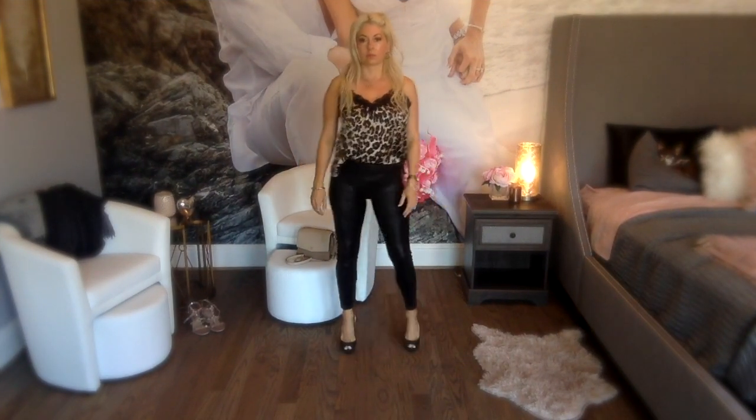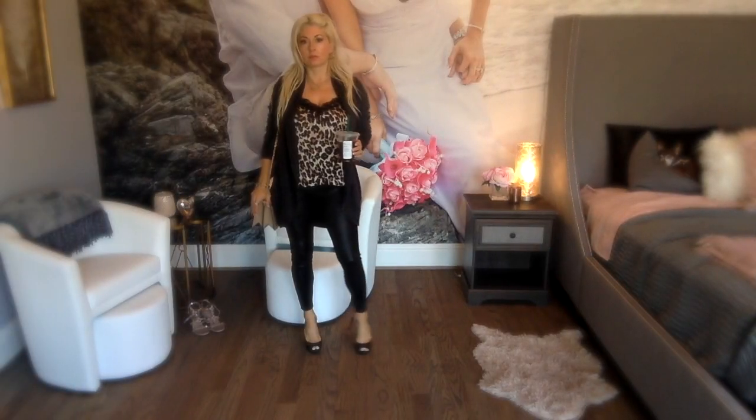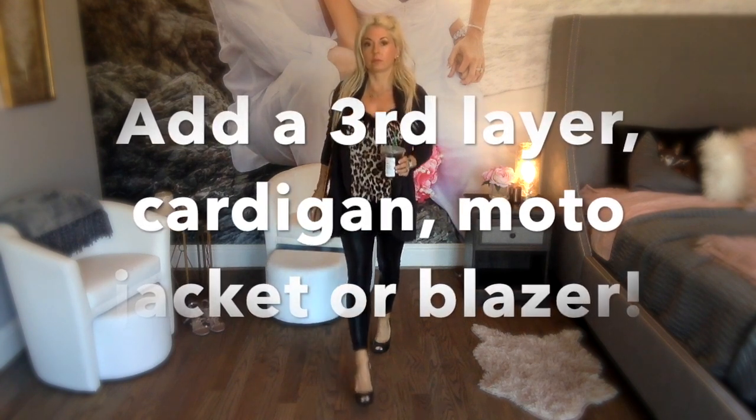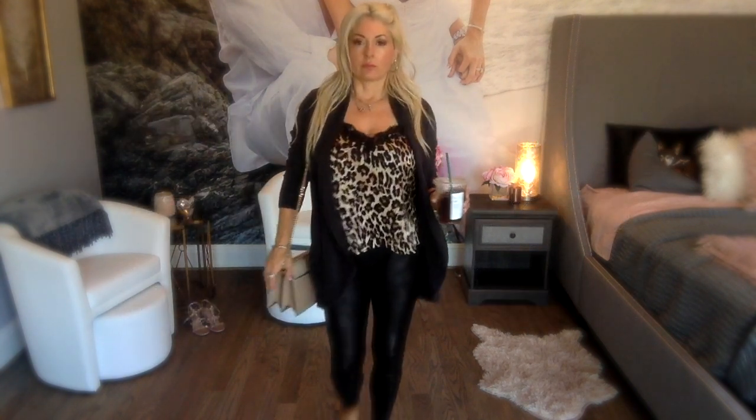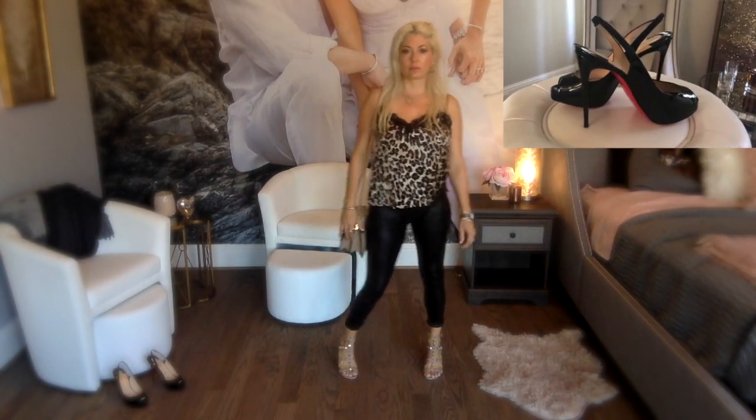Here I have paired the leopard cami from the Nordstrom anniversary sale with the faux leather Spanx and Louboutin slingbacks. You could also top this with a multiple-choice third layer, and you could also wear the rock studs with this.